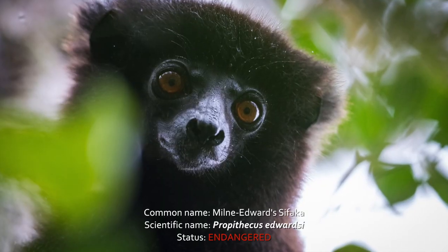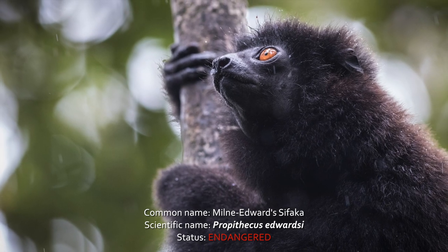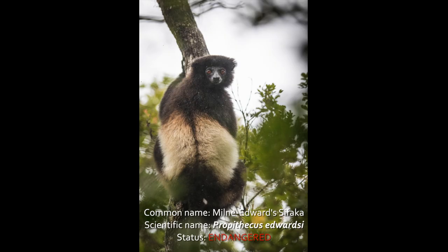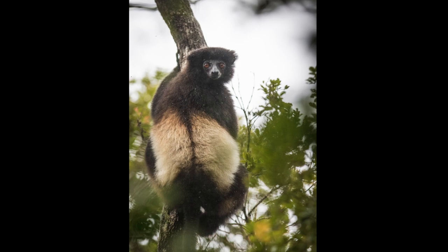Numbers of individuals for this species have severely declined over the past 50 years, mainly due to human pressures such as habitat destruction for slash and burn agriculture. Scientists estimated that there are less than 1,600 individuals living in the park.